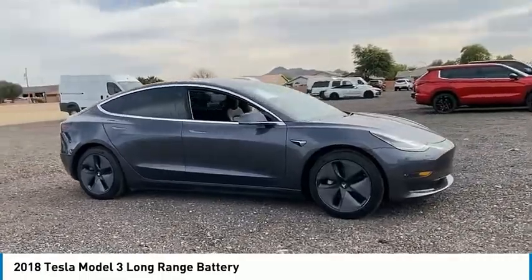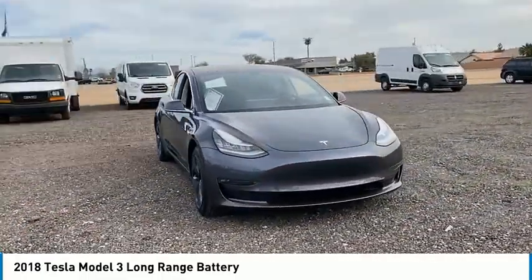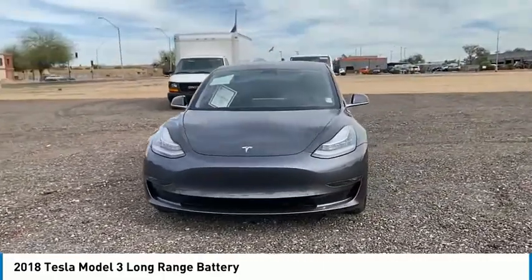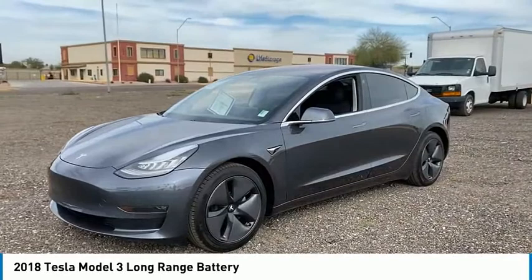Dual moon roof, tire pressure monitor, blind spot monitor, heated mirrors, all-wheel drive, aluminum wheels, brake assist, traction control, stability control, and daytime running lights.